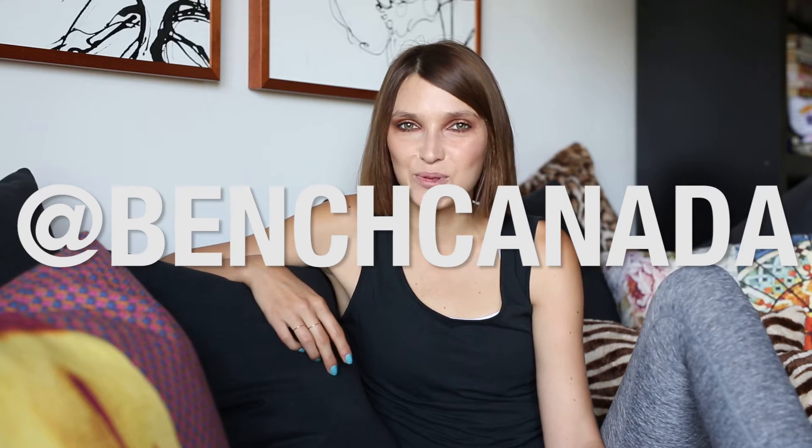Hi everyone! Welcome to my YouTube channel and thanks for tuning in. Bench Canada asked us to work on a really special project that is quite close to our hearts — to create a guide to 24 hours in Calgary, which is amazing for us because we love this city. It's such a vibrant and growing place and there are so many amazing spots to show you.